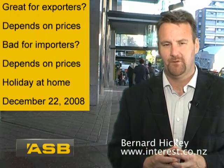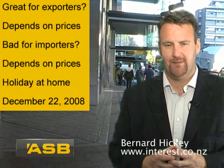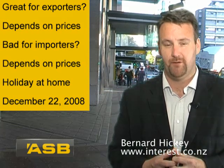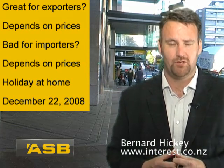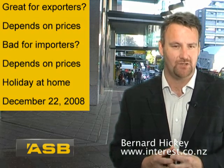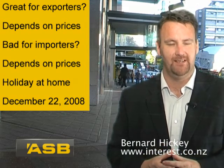It's also bad for importers, and this is more definite. It's unlikely importers are able to get big drops in the US dollar costs of their imports, although it's worth shopping around, particularly now that China's factories are starting to slow down. So it all depends on prices there, but to a lesser extent.